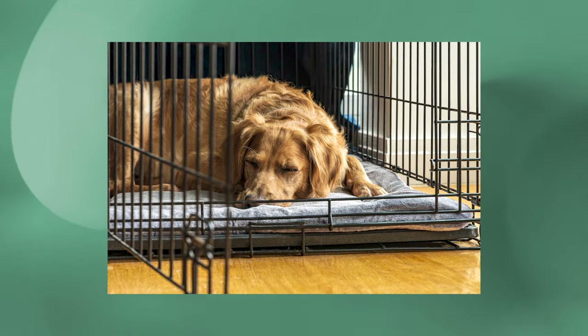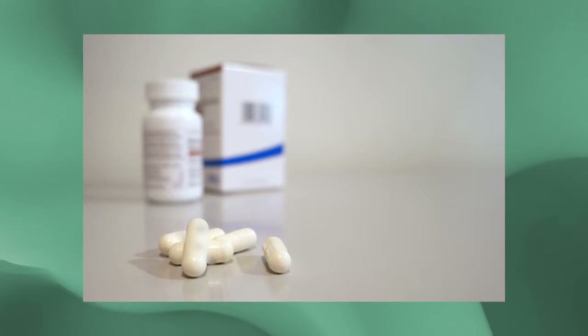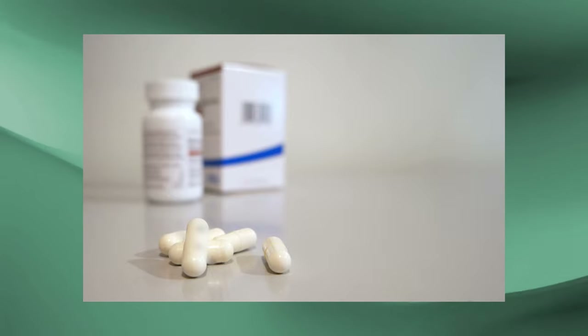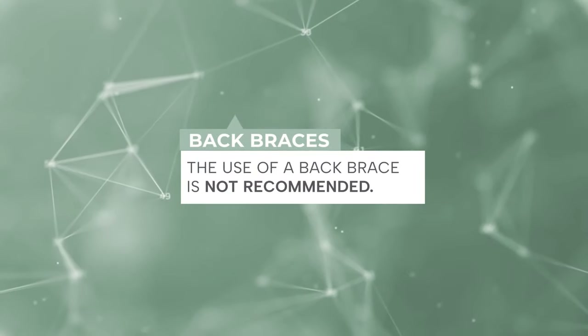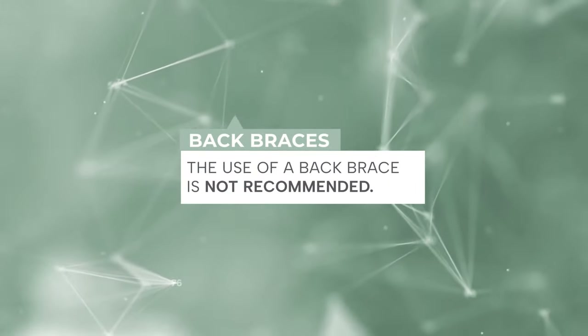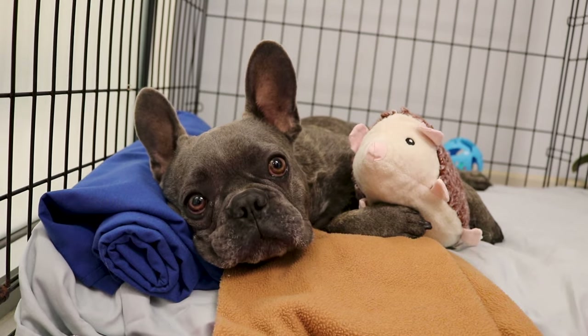If the toy causes too much excitement, remove it. Your veterinary neurologist may prescribe additional medication if your dog is too anxious during confinement. We do not recommend the use of a back brace. There is no evidence or reason that it would be helpful, and in fact, it may even be harmful. Medication and rest are the cornerstones of conservative therapy.